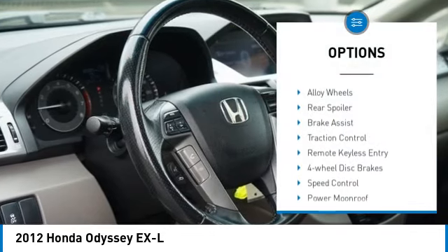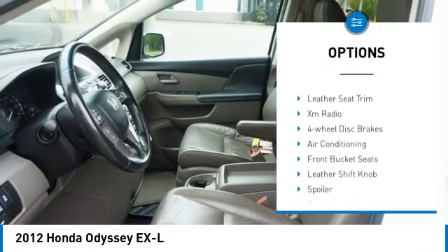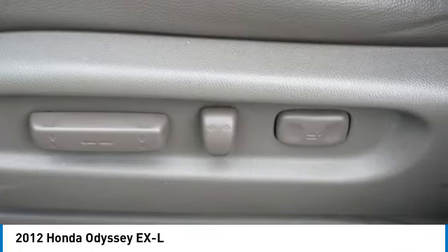Electronic stability control. Alloy wheels. Rear spoiler. Brake assist. Traction control. Remote keyless entry. Four wheel disc brakes. Speed control. Power moonroof. Rear window defroster.